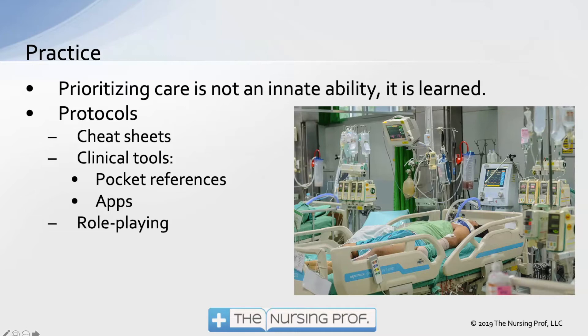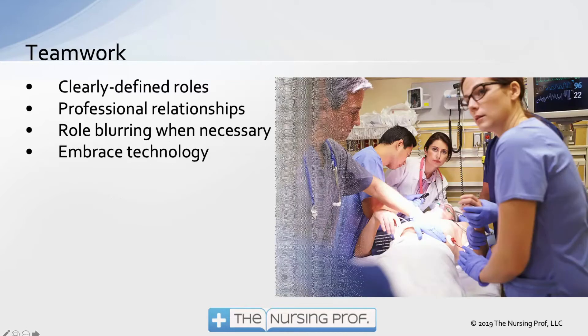Another way to practice is by role-playing. We do this all the time with ACLS and CPR. Teamwork: we have clearly defined roles and professional relationships, but those roles blur when necessary. When we have stuff that needs to get done for a critically ill patient, anybody who's available is going to help. Embrace technology and use it to help with teamwork.